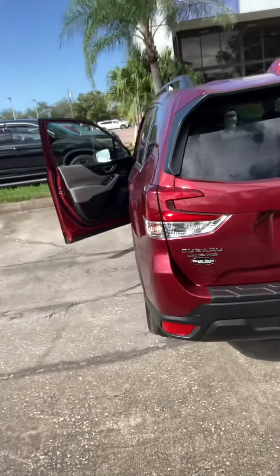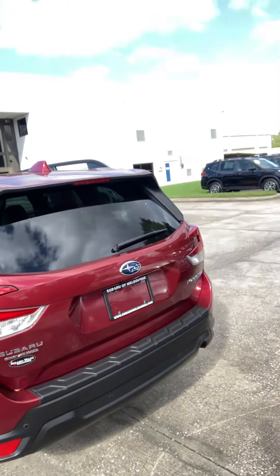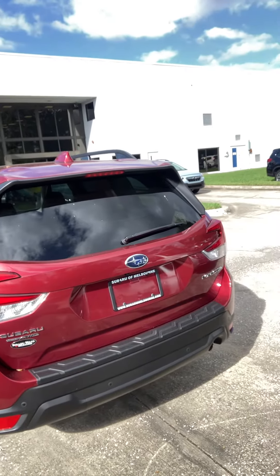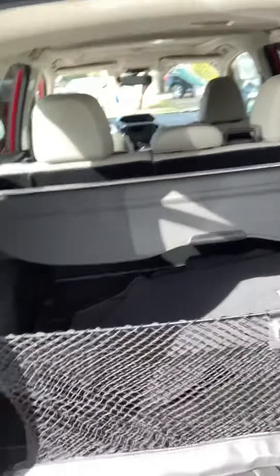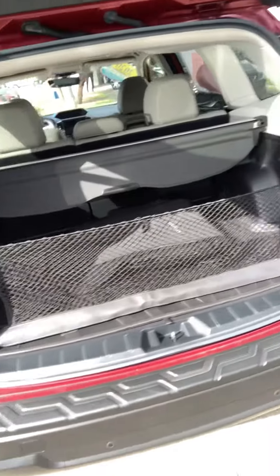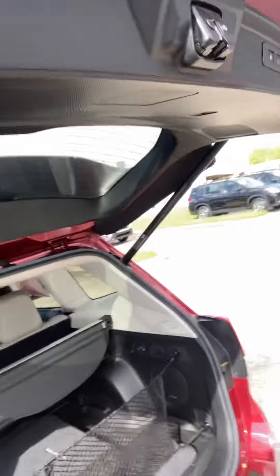It is a very, very sharp car — very next to new. I'm going to pop the hatch there for you. It's got the full complement of carpets and carpet protectors, and interior protector. Let's go ahead and close this door.